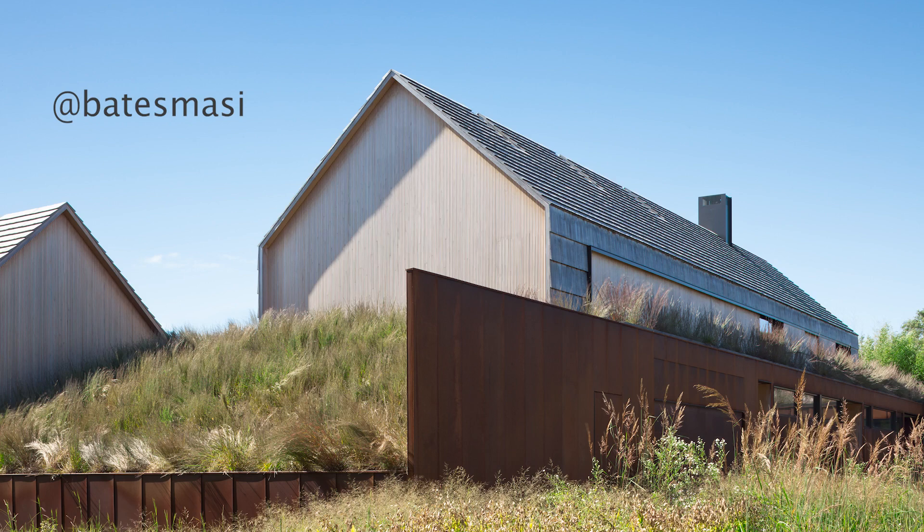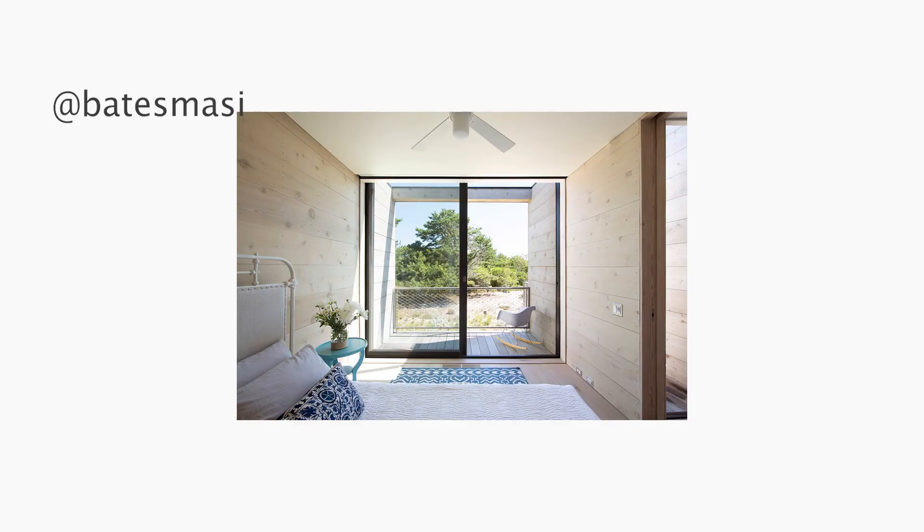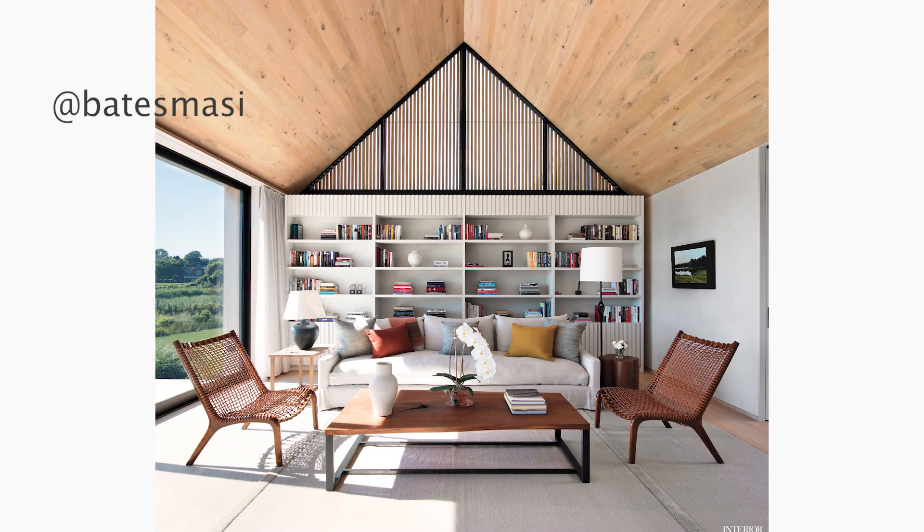Bates Massey Architects, based out in New York — I've been following them for some time now and I really love their design style. Even though they're more architecture, they do interiors as well. What I love about when architects do interiors is that a lot of them are more on the minimal side. I really like their use of materiality and bringing in sort of that consciousness with the building as a whole.